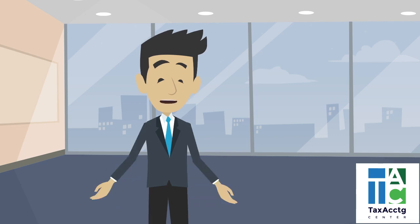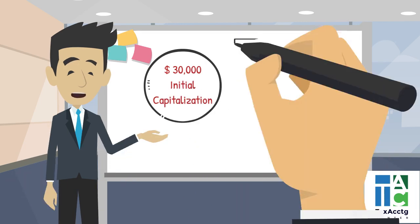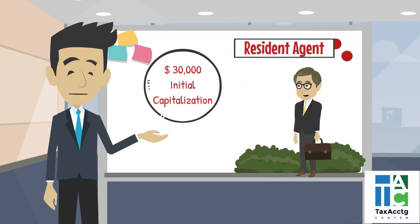Wondering what are the requirements to set up a representative office? An initial capitalization of 30,000 US dollars should be inwardly remitted to the Philippines, and a resident agent should also be appointed.